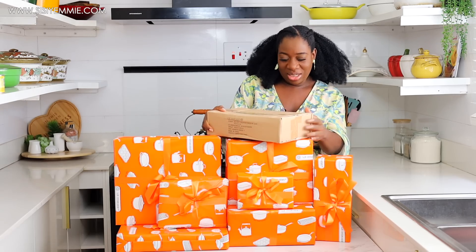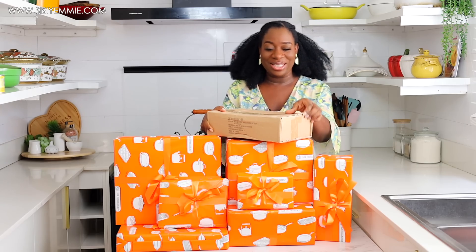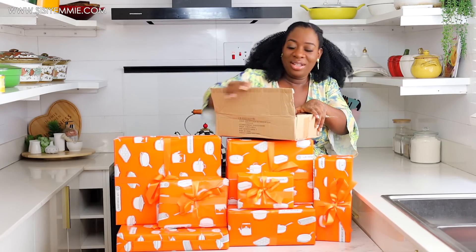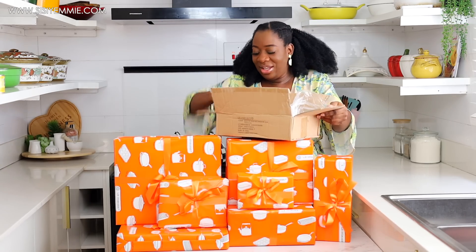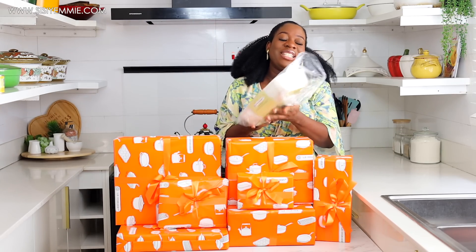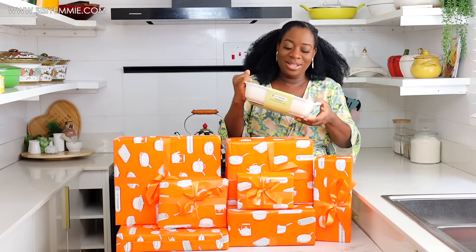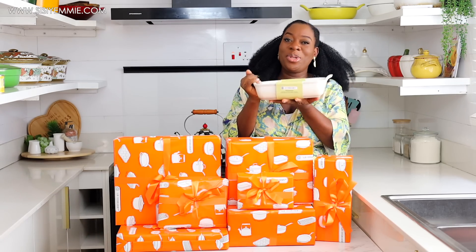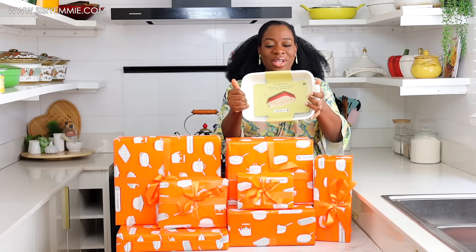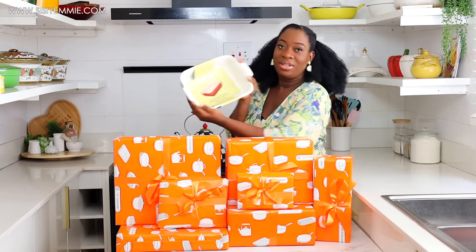It says: Heritage 26-centimeter rectangular dish — so this is one of the baking dishes. Oh my god, yes I was right! It's one of the baking dishes and it came in an absolutely beautiful color. I love this color — it goes with the theme of my kitchen which is all white. It is ceramic, a rectangular dish.